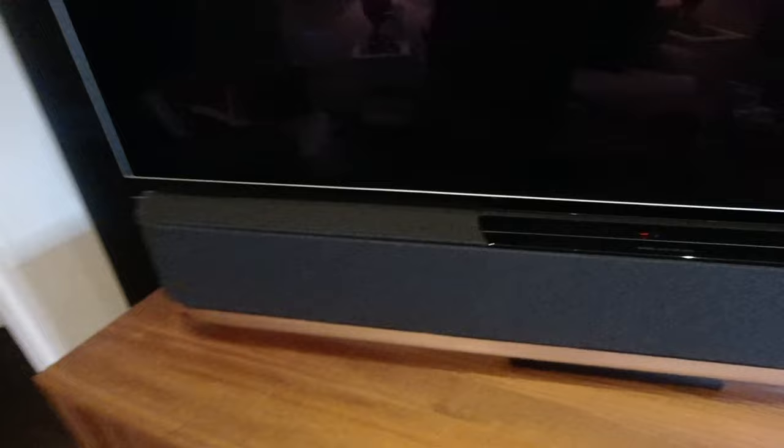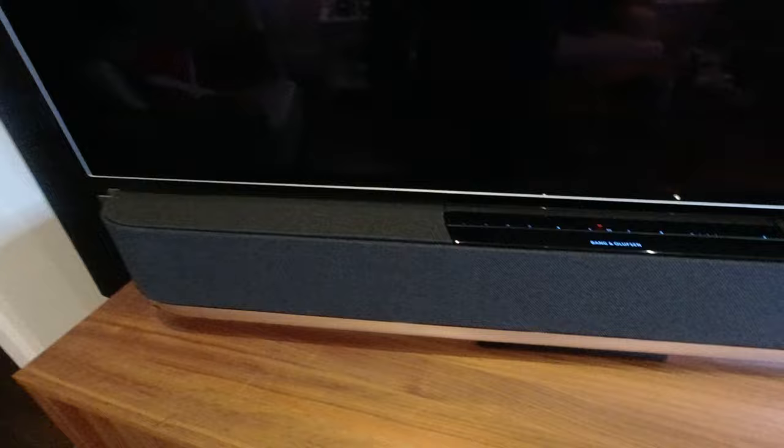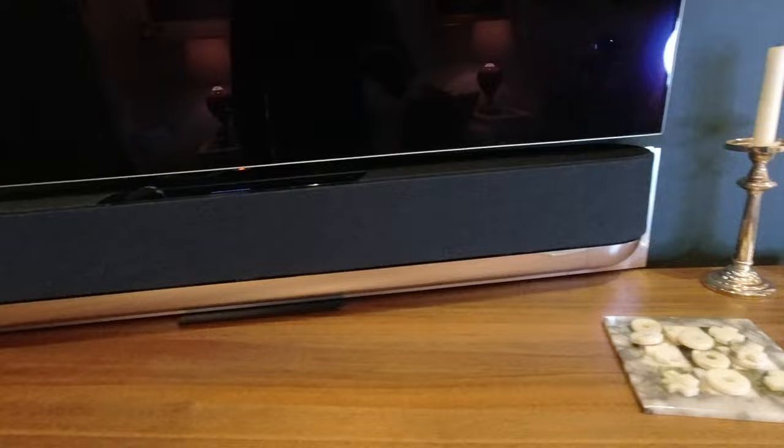As you approach it, these lights light up because it has a sensor that knows you are close to it and you're going to do something, and it is so sleek and beautiful. It really matches with the television screen.